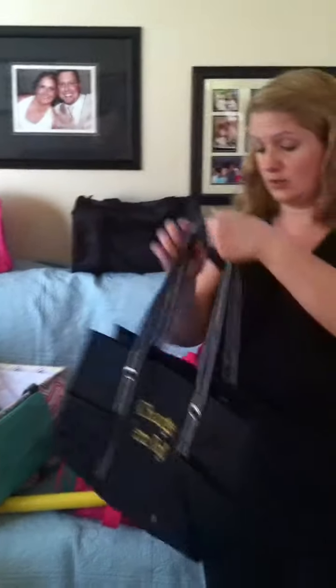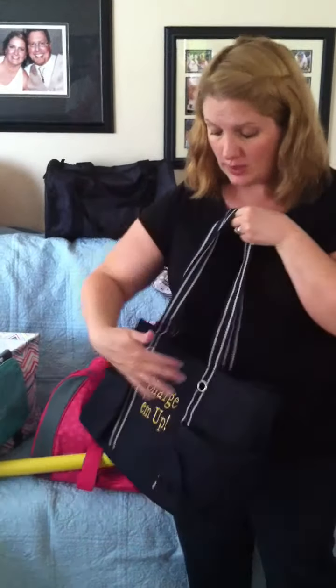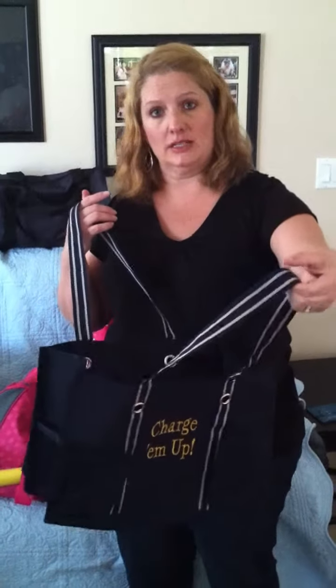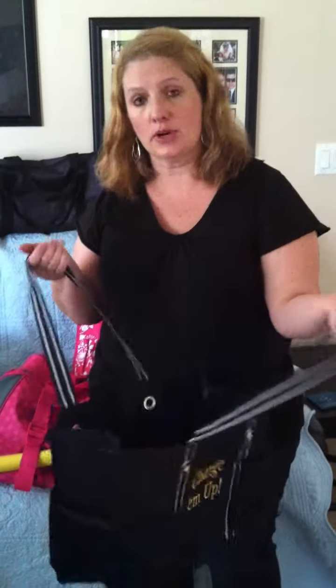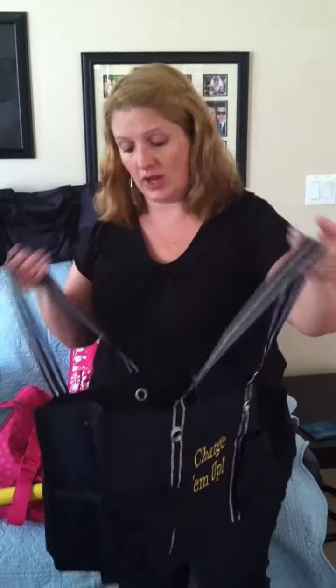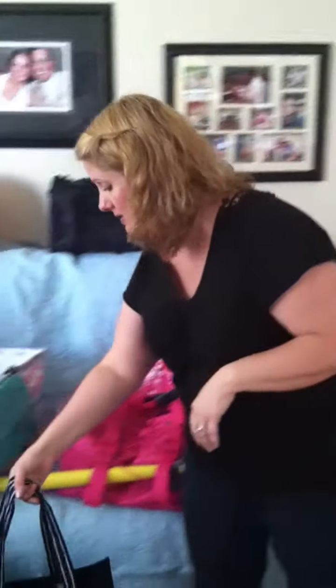Another one of our popular totes is called the organizing utility tote. It can be embroidered in the middle, but other than that spot, there are pockets on every single side. In my family, we call this the go bag. When we need to go in a hurry to one of the boys' sporting events, we have our sunscreen in it, our water bottles, the cushions for the bleachers — we've got everything in this bag, even Kleenex. That's a really popular seller as well.